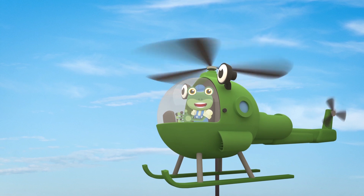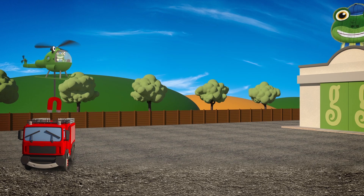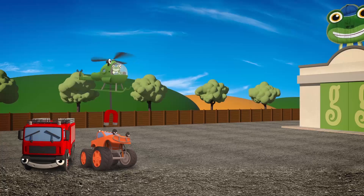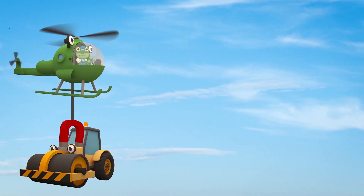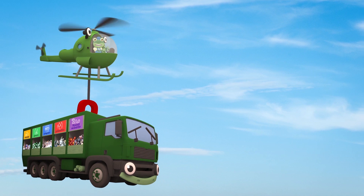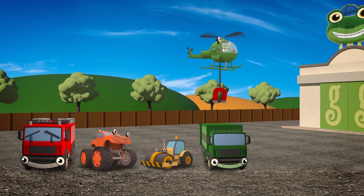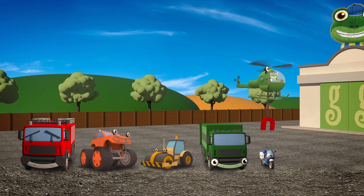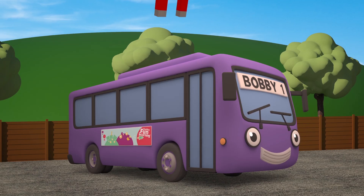Let's try sorting the vehicles by colours of the rainbow, starting with Fiona the red firetruck on the left! Next is Max the orange monster truck! Do you know who comes next? That's right, it's Rick the yellow road roller! After Rick, it's Rebecca the green recycling truck! Who's next? That's right, it's Millie the blue motorbike! And last but definitely not least, it's Bobby the purple bus!